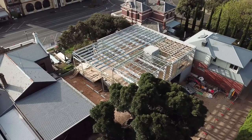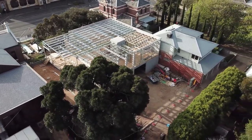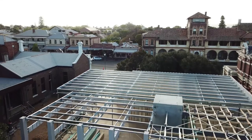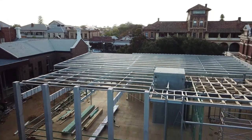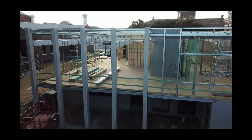In the coming weeks the steel work connecting the new building to the library will be completed and after that the roof will go on. Watch out for part six of building the Queenscliff Hub, the next in the series of videos being made by the Queenscliff Historical Museum documenting the construction of this fine new building.